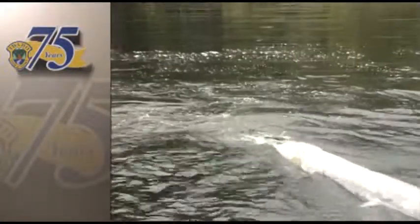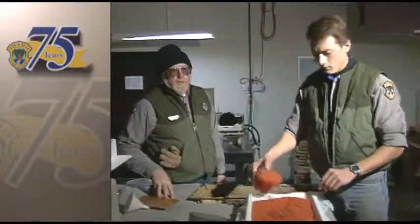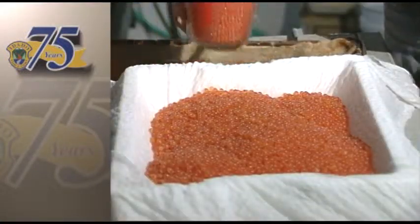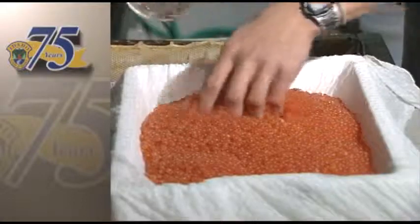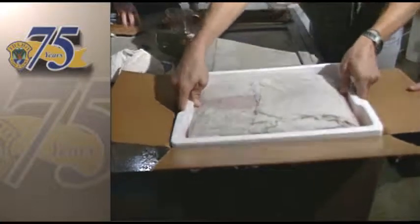We ship eyed eggs to 10 different fish and game hatcheries within the state of Idaho. These eggs right here are going to head to the Hagerman fish hatchery. All we do in an egg shipping container is maintain a cool but damp environment for those eyed eggs, and they'll transport that way — good to go for at least 48 hours.